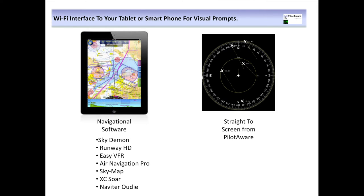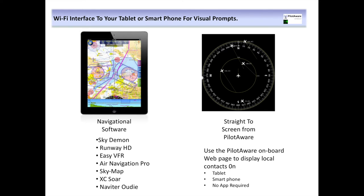If you don't currently use navigational software, no problem. PilotAware provides a direct traffic awareness screen using the modern browser on your tablet or phone — so that's an extra bonus. Both Apple and Android devices are supported, and up to four devices can be connected to PilotAware simultaneously so that you and your passengers can view all screens at the same time.